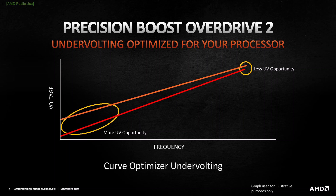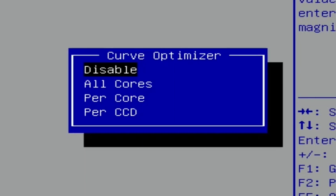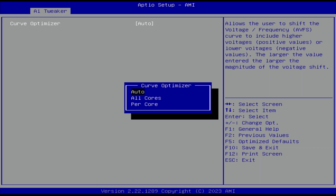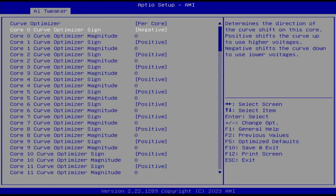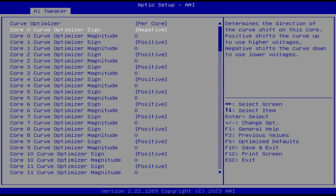Each step represents around 5 mV. On Ryzen Threadripper 7000 we can set Curve Optimizer for the whole CPU, per CCD, or per core. Set Curve Optimizer to per core. Set Core 0 to Core 63 Curve Optimizer signed to negative. Setting a negative offset means the CPU will use less voltage for a given frequency and boost to a higher frequency at a specific voltage. Setting a positive offset means the CPU will use more voltage for a given frequency and boost to a lower frequency — it's the former that we need in our overclock.